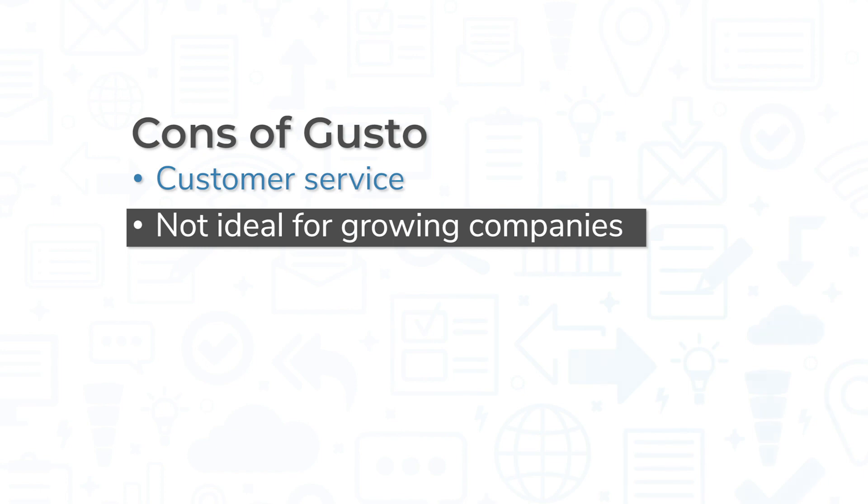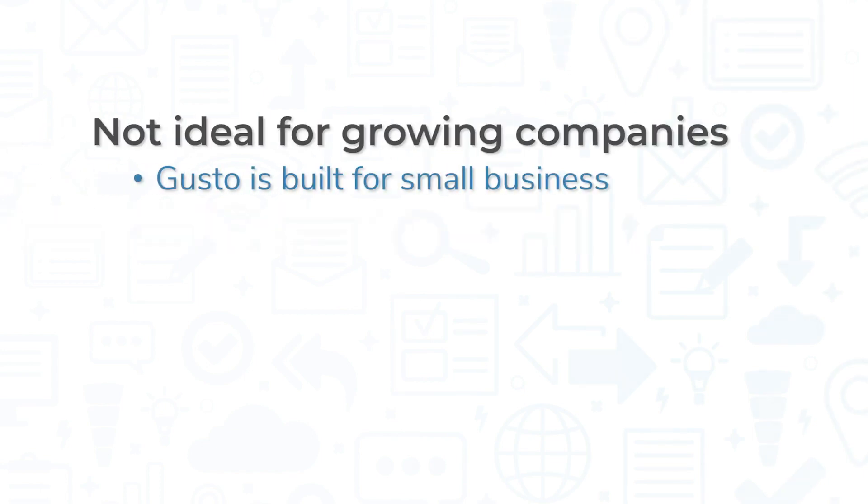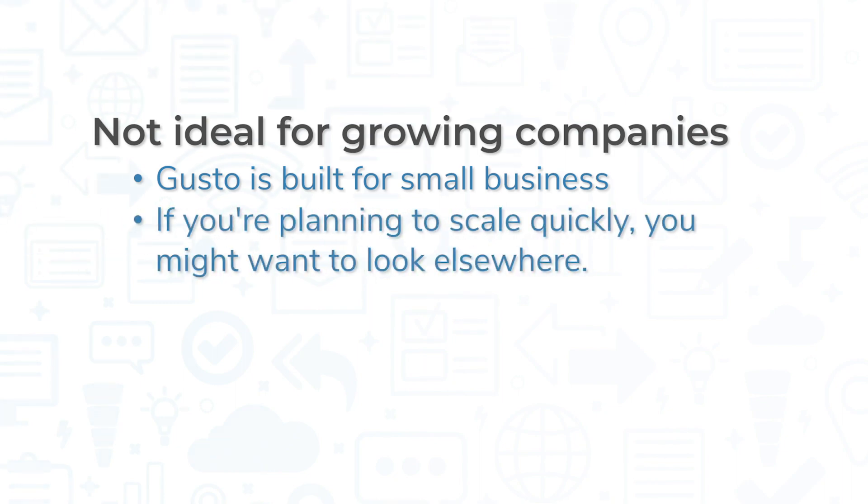While this isn't a problem with Gusto itself, quickly growing companies might want to look elsewhere for a payroll solution. Gusto is built for small businesses, so if you're planning to scale your business, you might outgrow the software in a short time span.